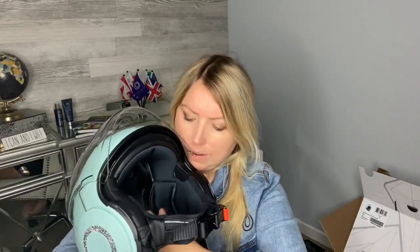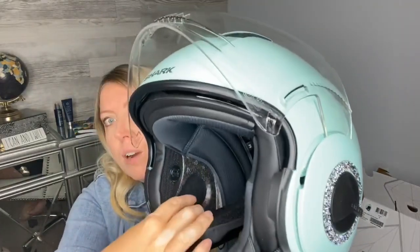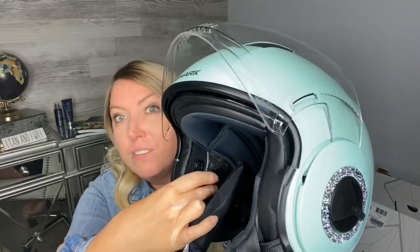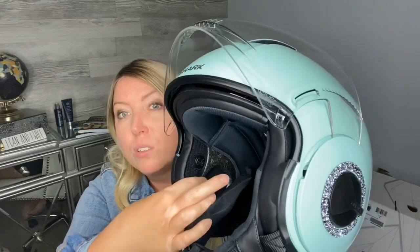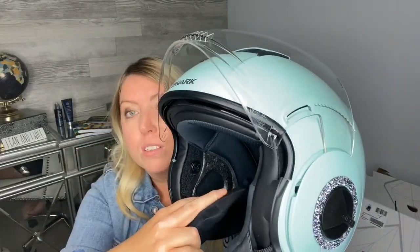This helmet is also Bluetooth-ready. What that means is the inside little flaps actually open up and you can see there's a round circular area covered with the fuzzy side of velcro, so you can use the Shark communication system with this helmet and wire it right in.